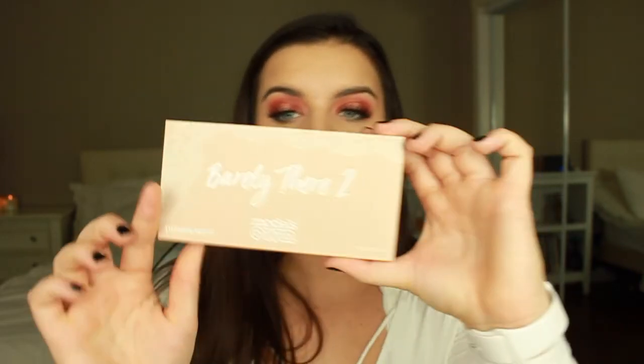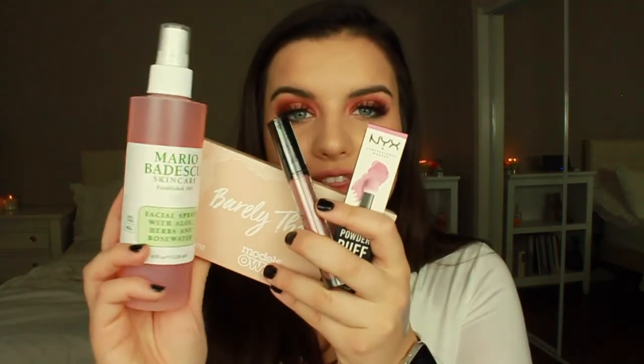The next prize is a Model's Own palette — I thought it was so cute, it's called Barely There 2. I haven't tried anything from Model's Own yet but the colors look so cute. So if you win, you get all of these and I'll send it to you, just like the last giveaway where I picked two winners and sent it out. Remember: subscribe to my channel, comment on this video, follow my Instagram, and tag three people on the giveaway photo. I really hope you guys enjoy this video — see you next time, bye!